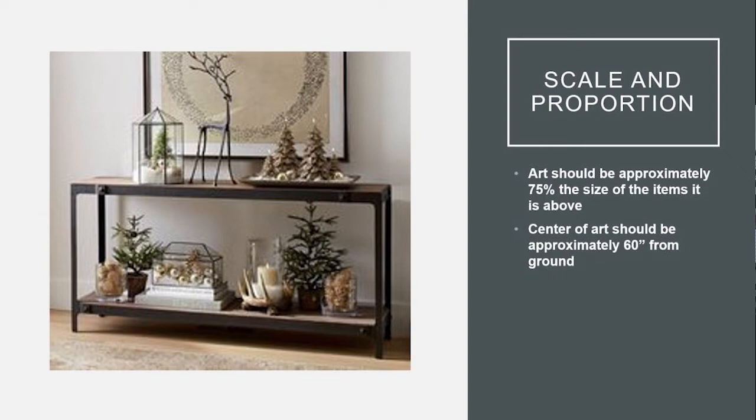Moving on from colors, one thing I talk to every single seller about is proportion. A lot of times I'll walk into a house and see little four by six picture frames on big walls, and that diminishes the feel of the entire space. I always tell people: look at proportion. If you have a console table in a hallway or dining room, you really want art above any piece of furniture to be about 75% of the width of what it's above. The same with fireplaces — fill about 75% of that space and it will feel like it's in proportion.